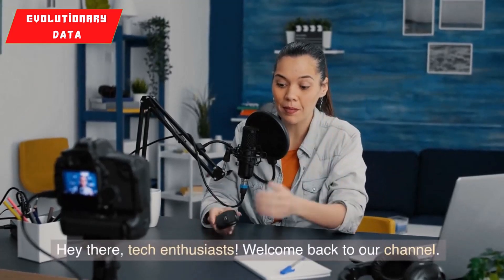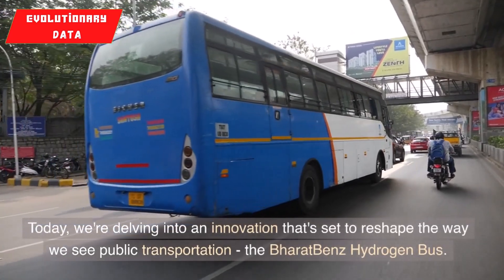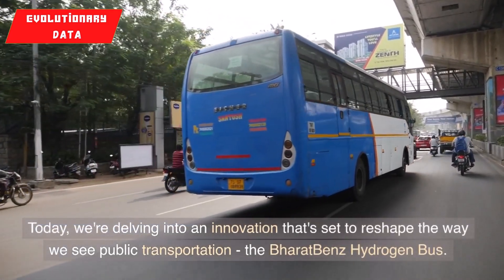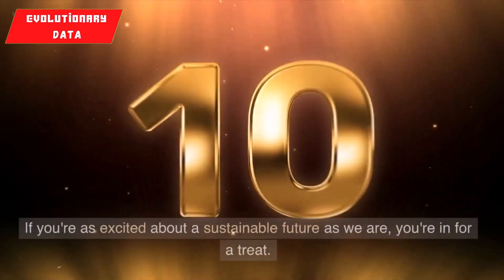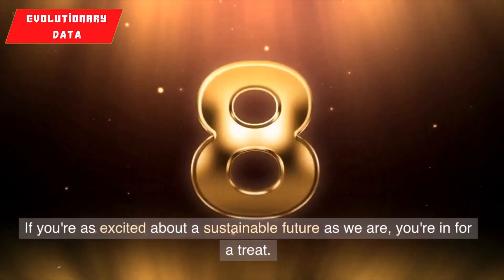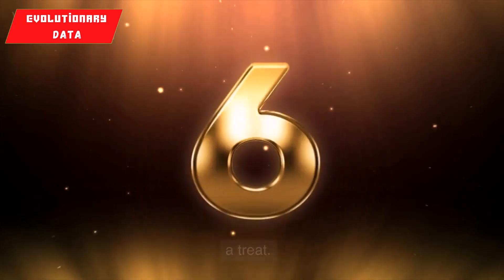Hey there, tech enthusiasts. Welcome back to our channel. Today, we're delving into an innovation that's set to reshape the way we see public transportation — the Bharat-Benz hydrogen bus. If you're as excited about a sustainable future as we are, you're in for a treat.